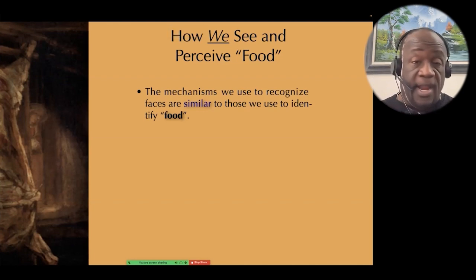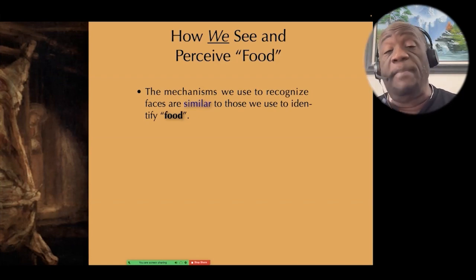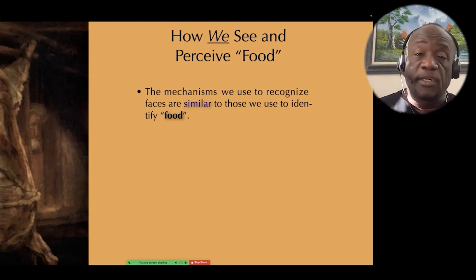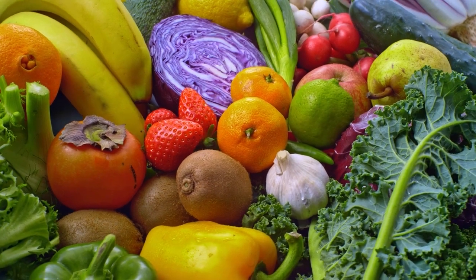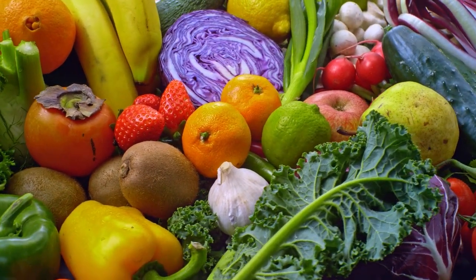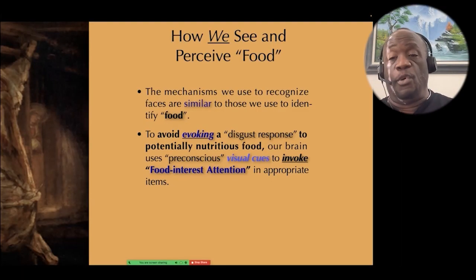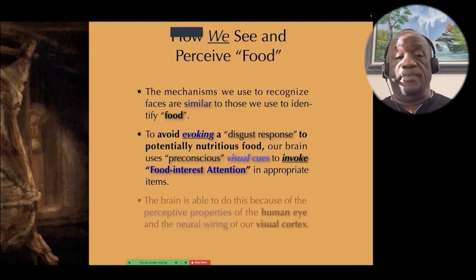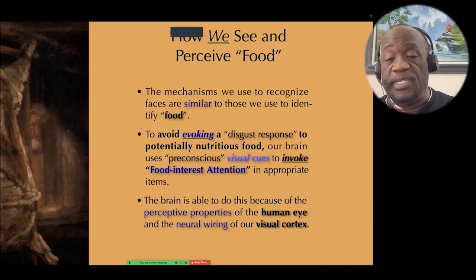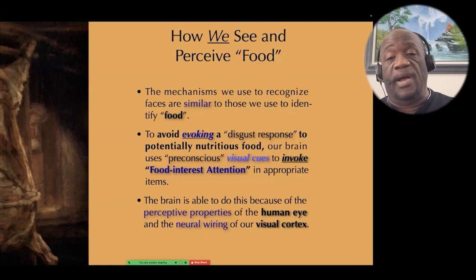The mechanisms we use to recognize faces are similar to those we use to recognize and identify food. To avoid evoking a disgust response to potentially nutritious food, our brain uses preconscious visual cues to invoke what I call food interest attention to appropriate items. The brain is able to do this because of the perceptive properties of the human eye and the neural wiring of our visual cortex.